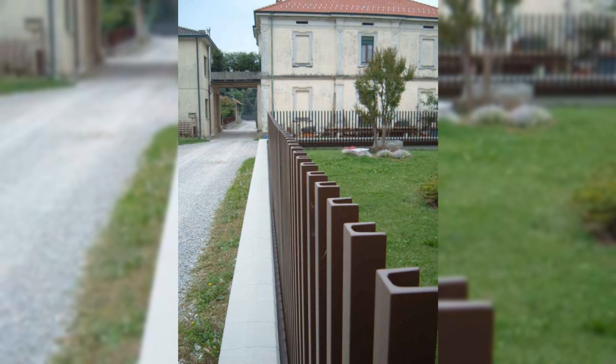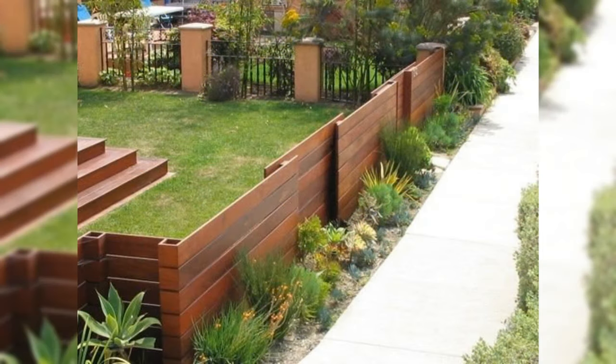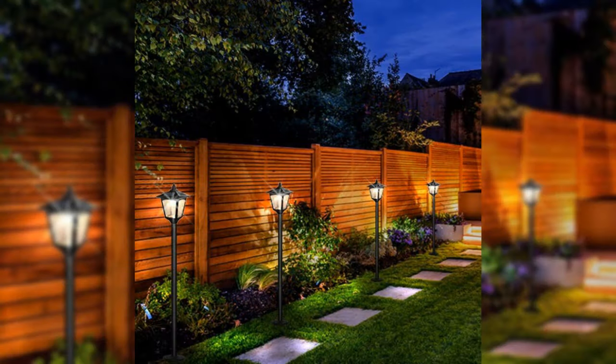Make mowing fast and easy. Group plantings into beds and islands and mold them together well to avoid mowing and trimming around each individual plant.